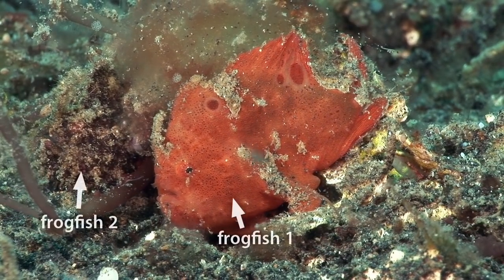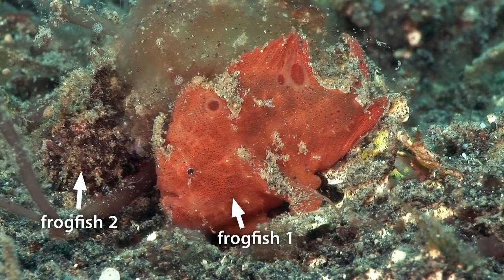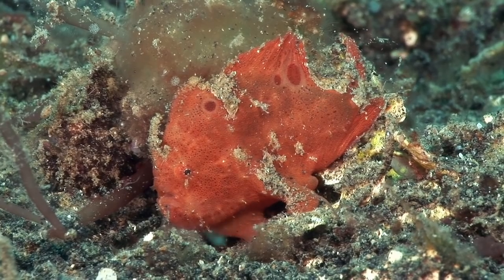The second frogfish in the rear of this shot is so well camouflaged that I fail to notice it until reviewing my footage after the dive.